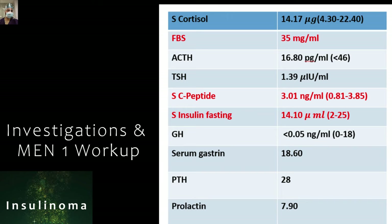Just remember that when investigating a patient for insulinoma, the full panel to request from the lab includes: cortisol, ACTH, TSH, gastrin, growth hormone, parathyroid hormone, and prolactin levels.